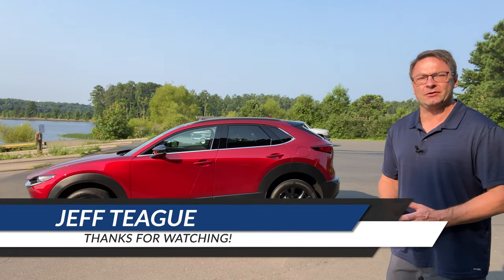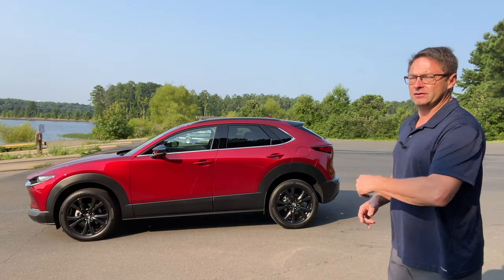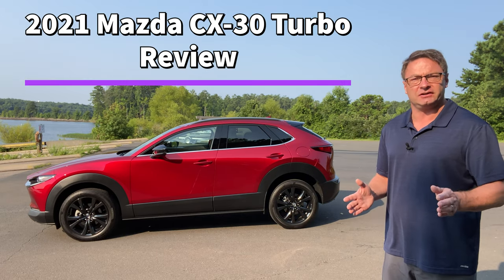Hey, what's up everyone, I'm Jeff Teague in Raleigh, North Carolina. This is Auto Jeff Reviews and I'm going to review this little bad boy right here. It's the 2021 Mazda CX-30 Turbo.